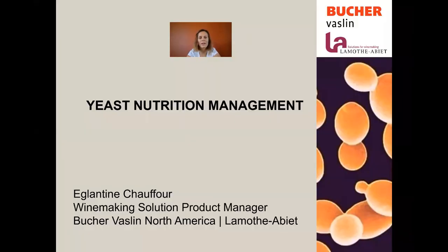Good morning everyone. Welcome to our yeast nutrition management webinar. Thank you for all being connected today. My name is Eglantine Chauffour. I'm the winemaking product manager for Bûcher-Vassin North America and I represent La Motabier. I will be your speaker today. I hope everybody is doing well and has enjoyed a nice cup of coffee and is ready to talk about yeast nutrition.